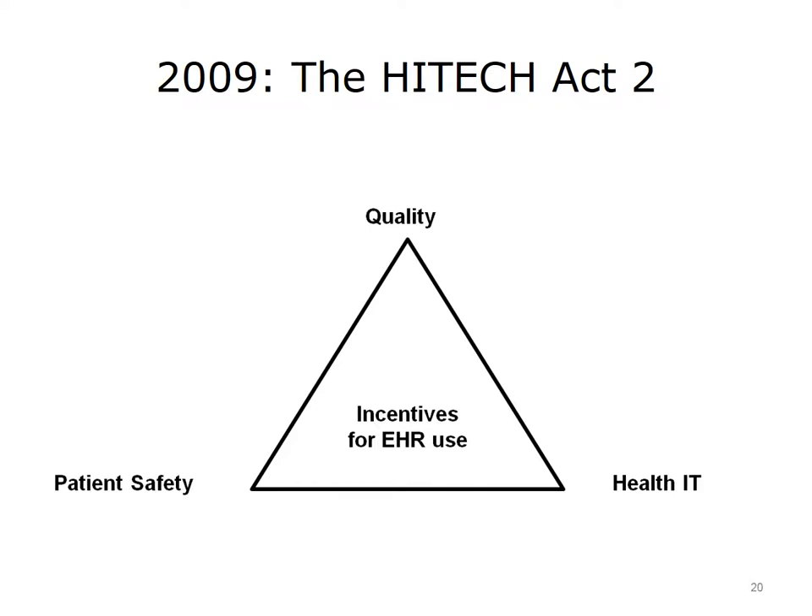In a sense, the HITECH Act was the culmination of efforts of the patient safety, quality of care, and health IT movements. The increase in the use of electronic health records and other forms of health IT as a result of the HITECH Act has paved the way for greater interest in using health IT to improve quality and safety of health care. This interest was codified in another major piece of legislation, the Medicare Access and CHIP Reauthorization Act of 2015, known as MACRA, which provides for the Merit-Based Incentive Payment System, or MIPS. The incentives are for improving quality and using health IT to do it, and in the years to come we will begin noticing major changes as a result of this new legislation.